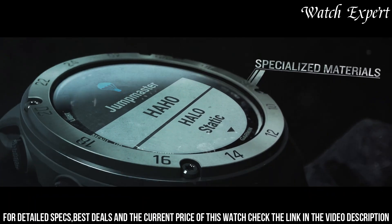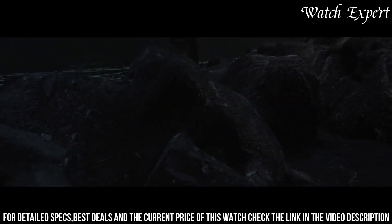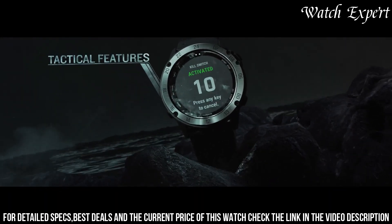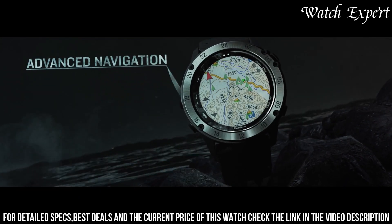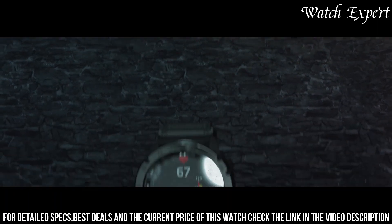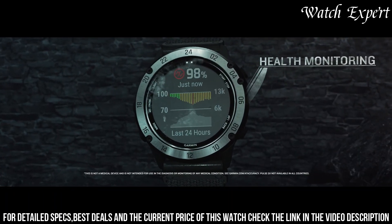The Garmin Tactix Delta Solar isn't just a watch — it's a symbol of Garmin's commitment to both innovation and tactical performance. For those who seek a watch that effortlessly supports their specialized needs, this timepiece captures the essence of Garmin's enduring legacy.